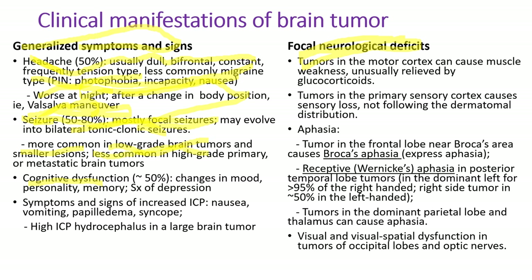Cognitive functions include changes in mood, personality, and memory impairments, and symptoms of depression — so patients can be confused with psychiatric patients. Symptoms and signs of increased intracranial pressure include nausea, vomiting, papilledema, or even syncope. Large brain tumors can cause high-pressure hydrocephalus. Tumors in the primary motor cortex cause muscle weakness, usually relieved by glucocorticoids like dexamethasone. Tumors in the primary sensory cortex cause sensory loss not following the dermatomal distribution of the spinal cord.